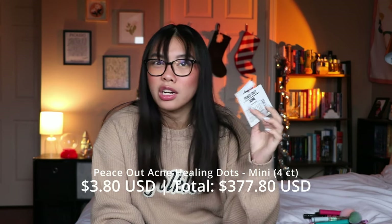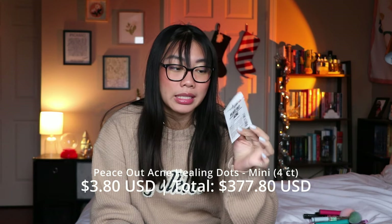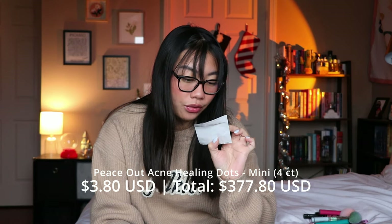I have a little set of the Peace Out Acne Healing Dots — this was a sample so it only came with four patches instead of their usual pack. I like them well enough, but the CosRX ones are my absolute favorite so I don't think I would repurchase these. The CosRX ones are just so good and a little bit more affordable than the Peace Out ones.